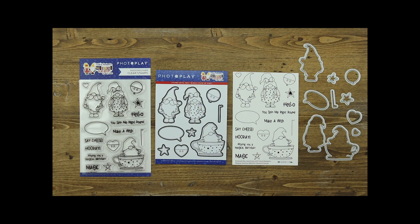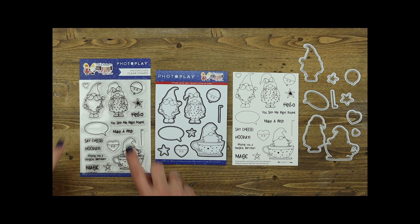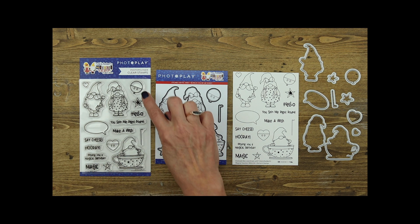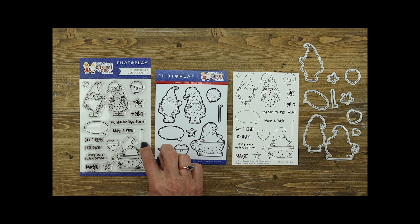Magical Vacation also includes a set of stamps and coordinating dies, which are sold separately. The stamp set includes Tula and Norbert, Norbert in a teacup, some fun icons including stars and hearts, a cute little heart, a speech bubble, a balloon with the balloon tail, and lots of sayings as well.